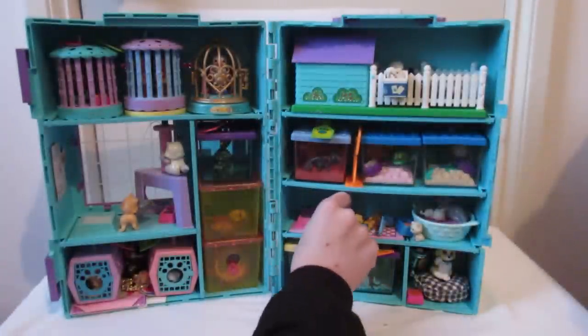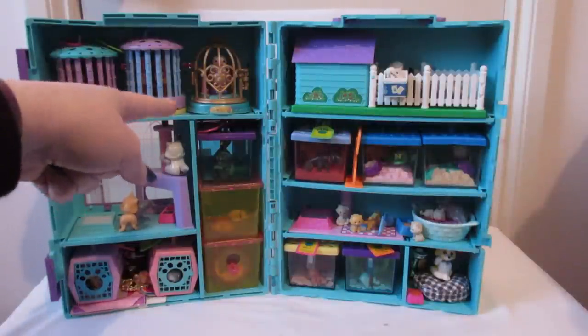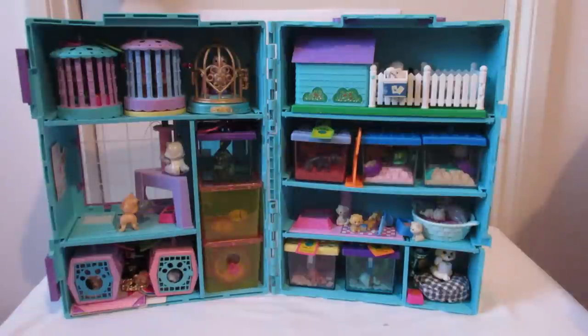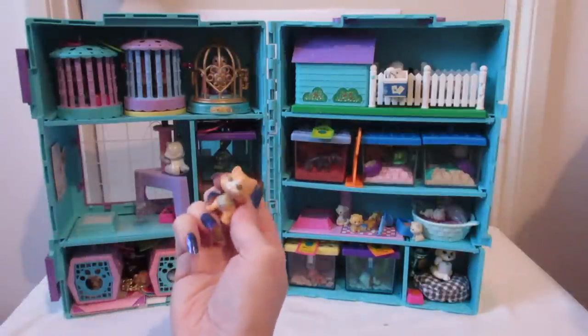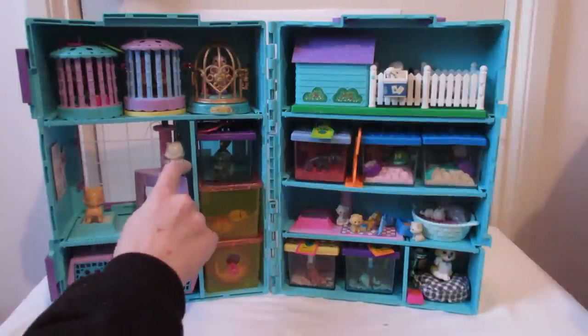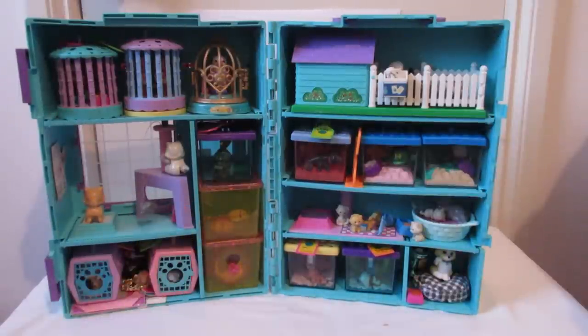They all have names, and I could remember all the names when I was a kid — I used to write stories about them as well. I can't remember any of their names now except that one; his name's Charlie, because it's written underneath his cage. These ones — I think this was the third set I got — there's another cat with a magnetic head, and this one scratches the scratching post.